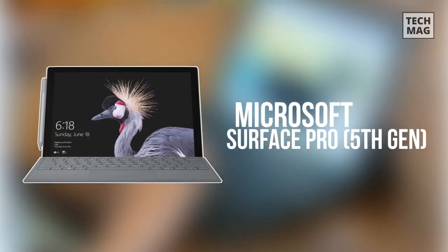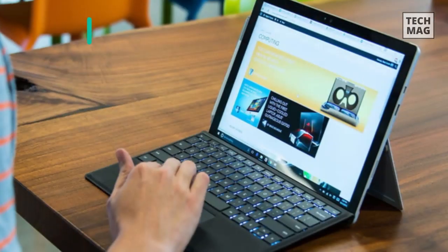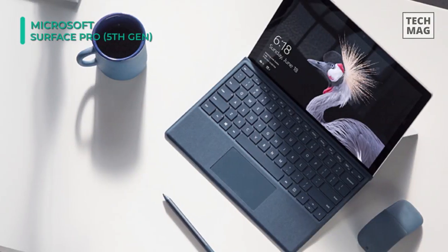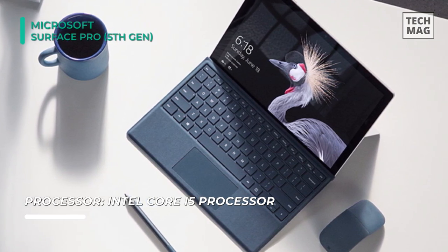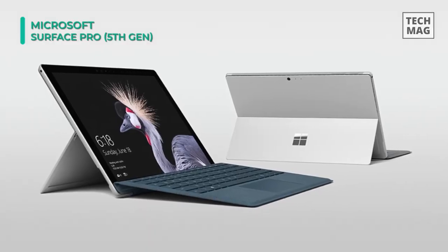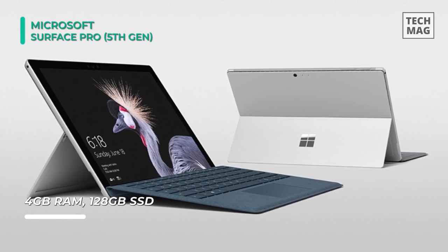Next up, we have the Microsoft Surface Pro. Weighing just 1.70 pounds and measuring just 0.33 inches thin, it features a magnesium design with hidden perimeter venting. You can use the multi-position kickstand and the Surface Pro Type Cover to turn it into a laptop. The Surface Pen provides up to 4,096 levels of pressure sensitivity, while the Surface Dial allows for on-screen interactions.